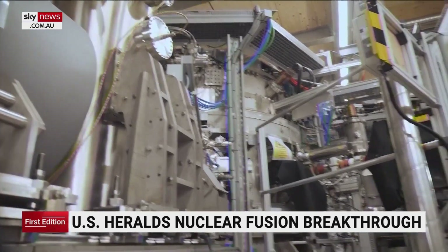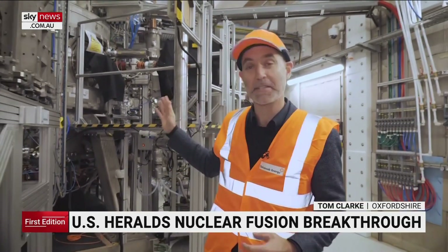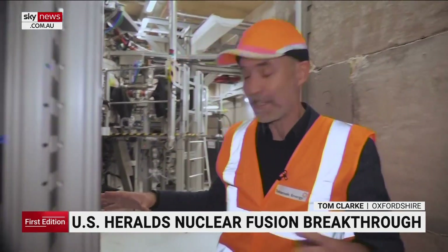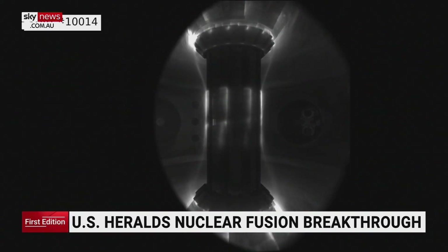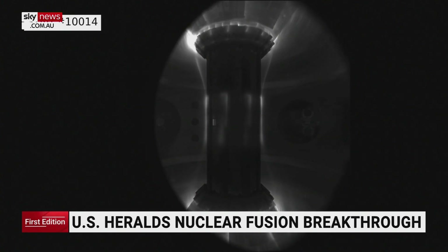This machine recently hit a significant milestone — it got to a temperature of 100 million degrees at the centre of the reactor. That's six times hotter than the sun. So when it's running, this lab in Oxford becomes the hottest place in the solar system. The swirling glow in the centre of their reactor is a plasma, super-hot ions of gas — the conditions necessary for fusion to occur.